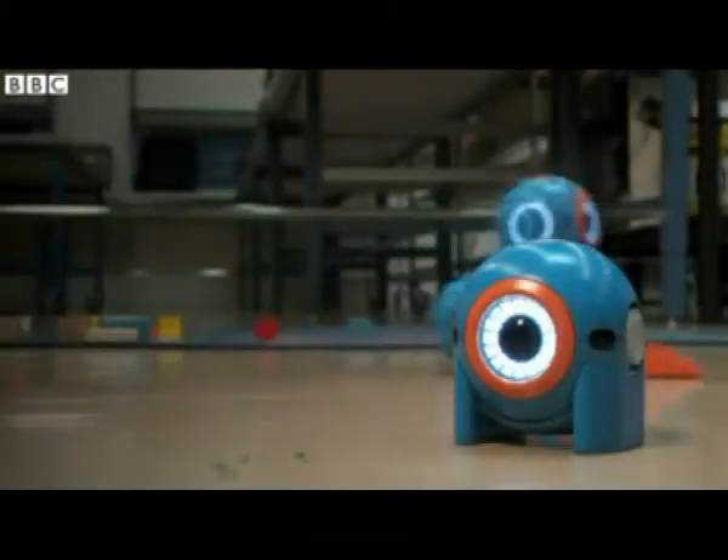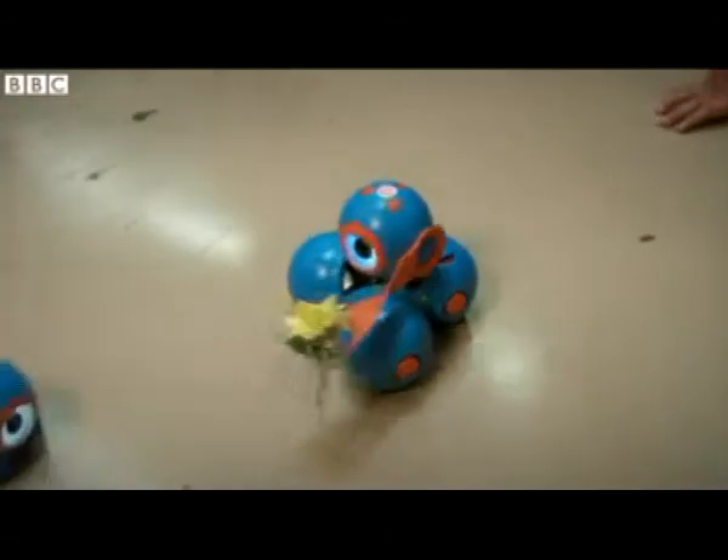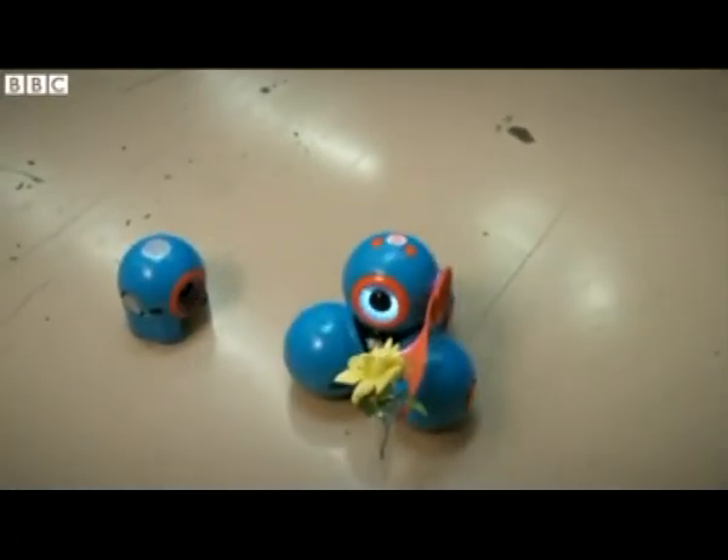YANA is the smaller robot — we can also call it a companion robot to BOW. BOW can detect YANA, and similarly, YANA can express characters through sound, lights, and eyes.